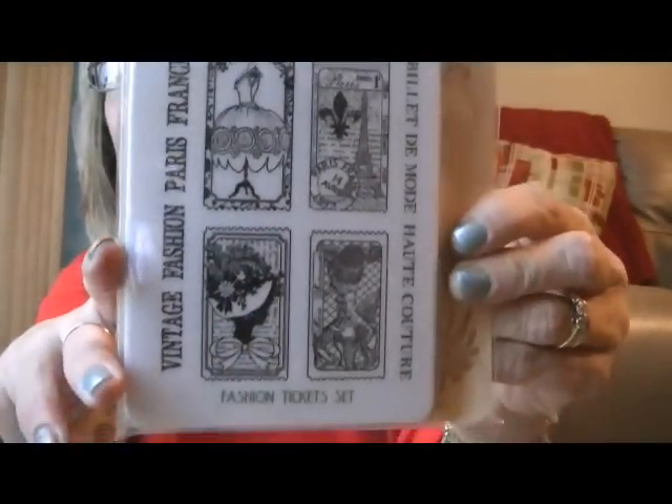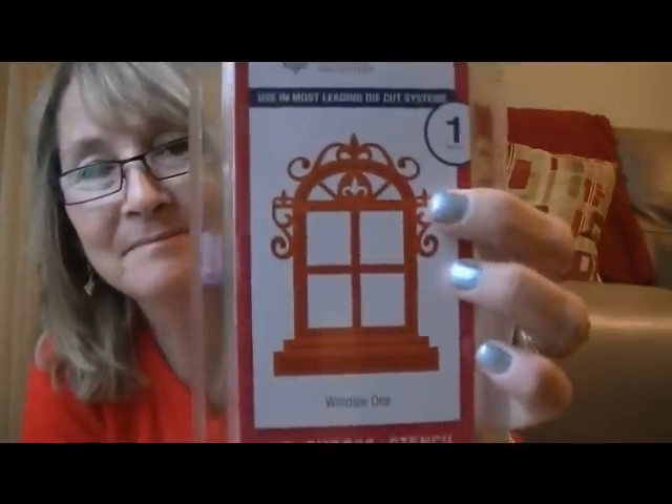Elizabeth, are you serious? Oh my gosh, look at this — it's from Stamper's Best. I can't wait to play with this. With the dress form and the Eiffel Tower and the other ones — these are going to be great for art tiles. Thank you so much. Oh no, you didn't — it's a Spellbinders! It's the window one. Oh my gosh, Elizabeth, thank you so much. You are so generous. I can't wait to play with this. How cool is that?